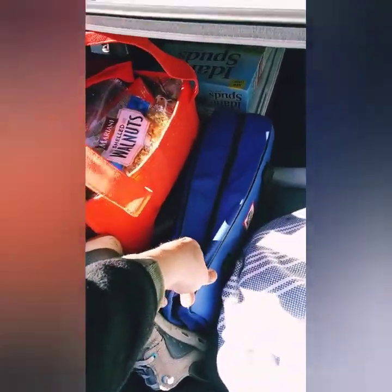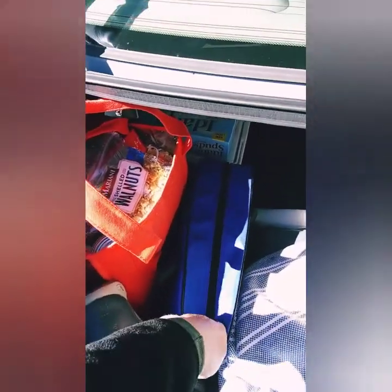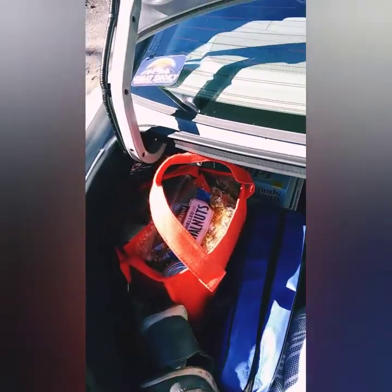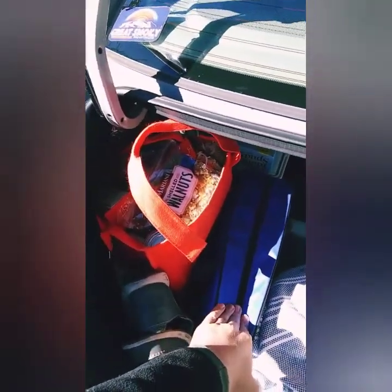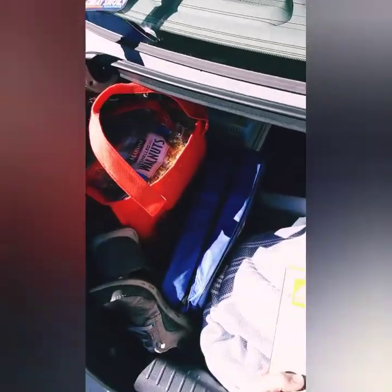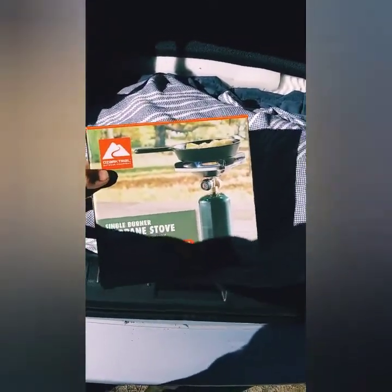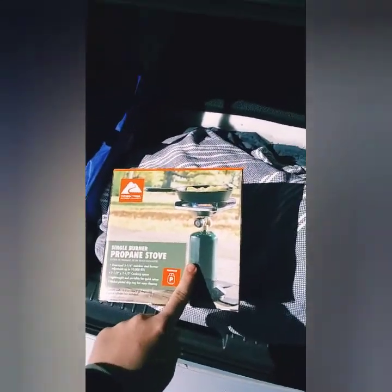I got this on Amazon for like 30 or 40 bucks — it's an emergency roadside kit with tow cables, jumper cables, first aid kit, pretty much everything you need. I'm excited about that in case I get stuck somewhere with a flat. I also picked up this little rocket stove thing at Walmart, though when I bought it they were sold out of the propane cylinders to go with it.